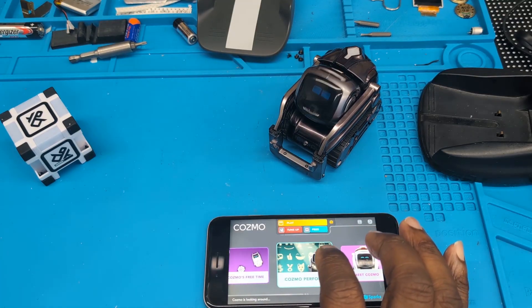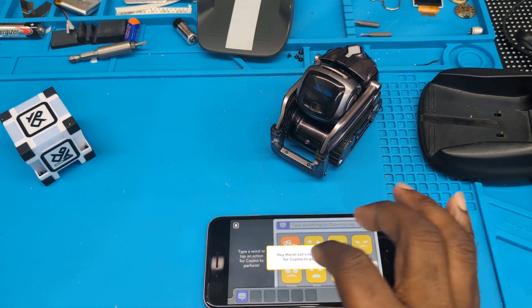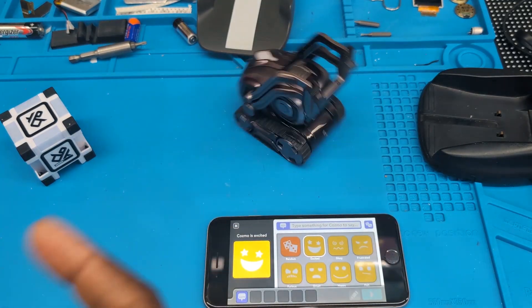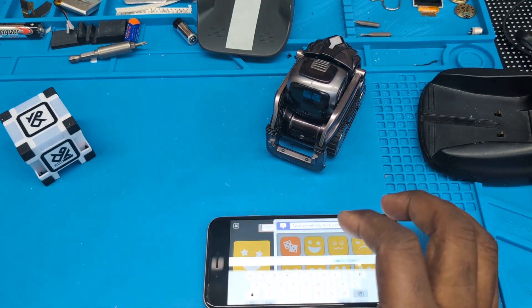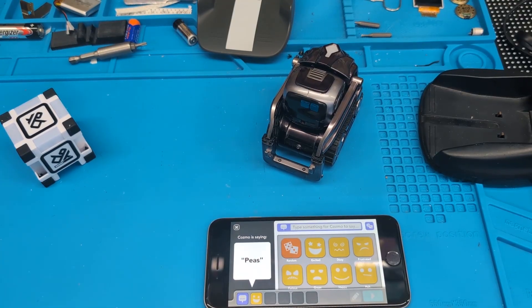The other issue is he can no longer speak. In Cosmo Performs — since this is the first time I'm doing this it's going to make me go through the tutorial — I tap 'excited,' it does the excited animation, but then when it wants me to add text I'll say 'peas' and right now he's not saying anything.